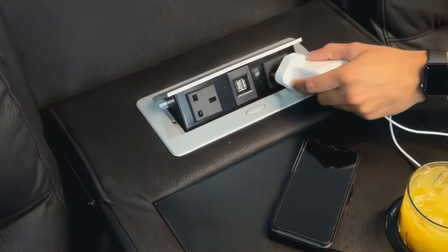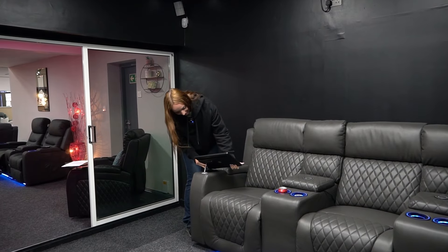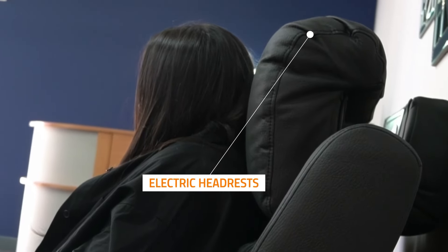Power plug sockets let you charge your laptop or gaming controllers with ease. Removable tables offer versatility for food or devices. Electric headrests help you achieve the ultimate seating position and posture.